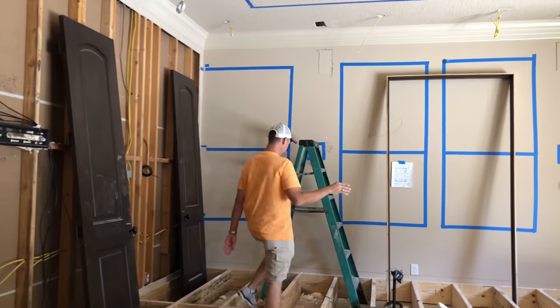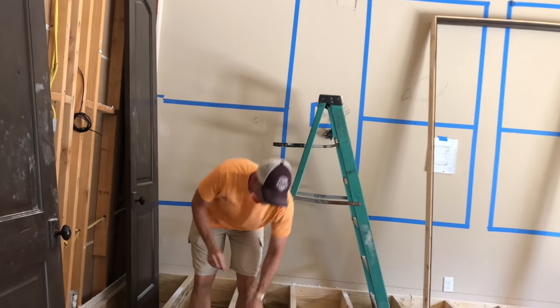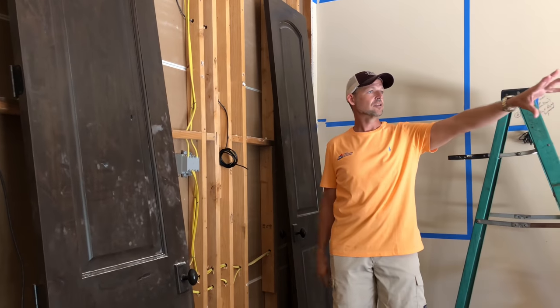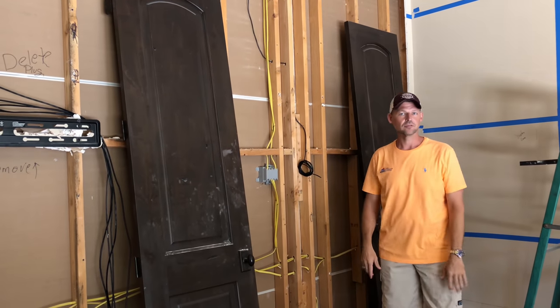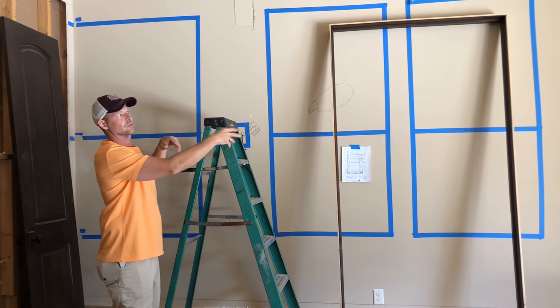We'll have a Paradigm center channel here. On the side surrounds, we had to go a little further back than we normally would because of this window, which is going to have a curtain. We're having a little kick-out made where they're toed in toward the camera position. Then we've got two back surrounds — these are all Paradigm.